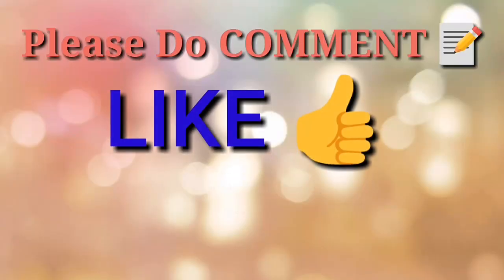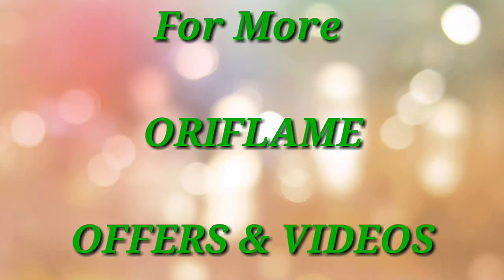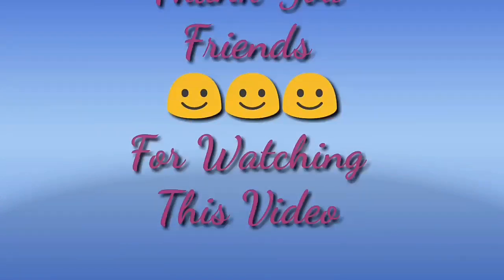Hope you liked the video. Please do comment, like, share and subscribe to my channel for more Oriflame offers and videos. Thank you friends for watching. See you soon.